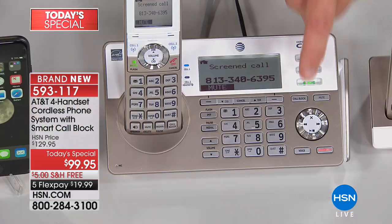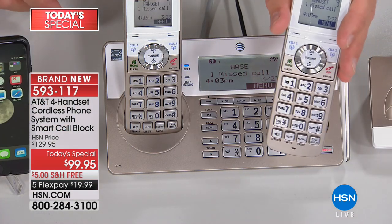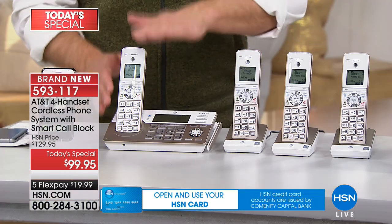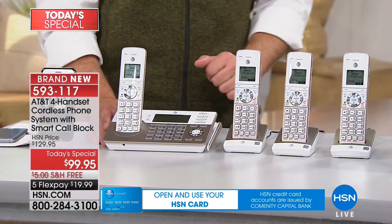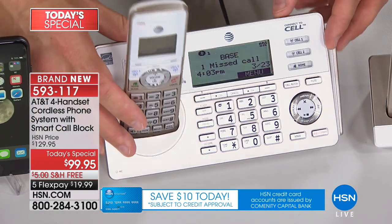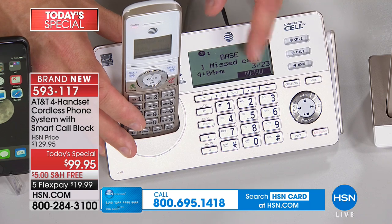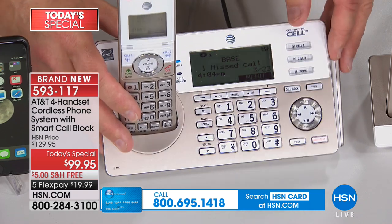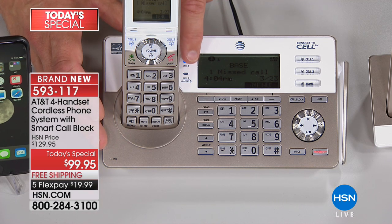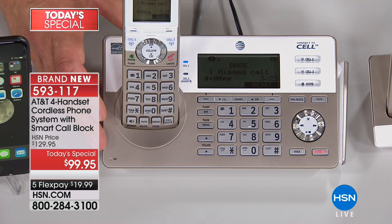If I don't want to take that call, I can block it from my base station or from the handset — that is the smart call blocking feature exclusive to this model. Other phones had call blocking only at the base station or as an additional purchase. Here, the block button is on each and every individual handset. Only your base station needs to be plugged into the wall jack.